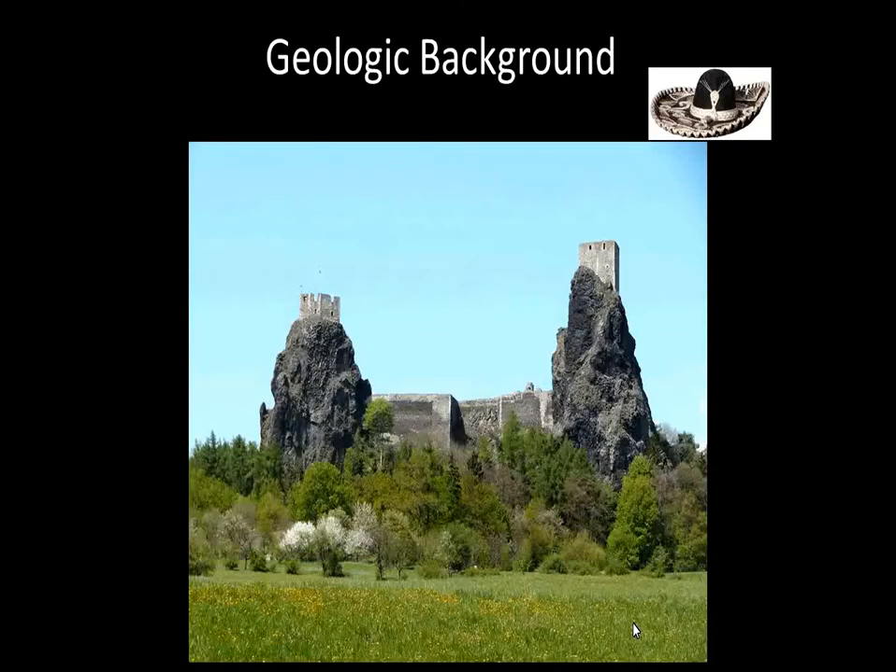Before I proceed, I want you to notice the sombrero shown here. Throughout the PowerPoint, I'll have the sombrero showing either a map view or a side cross-section view, so it'll help remind you which map is which.